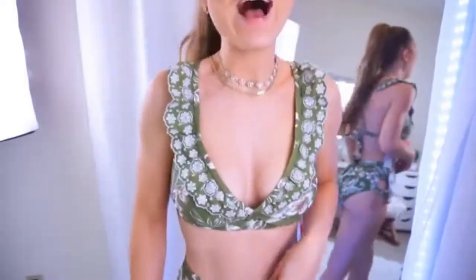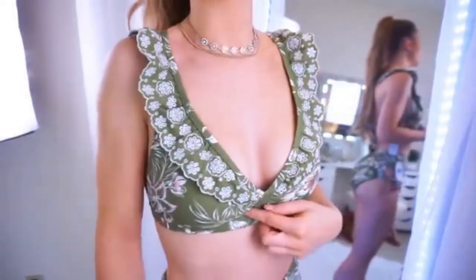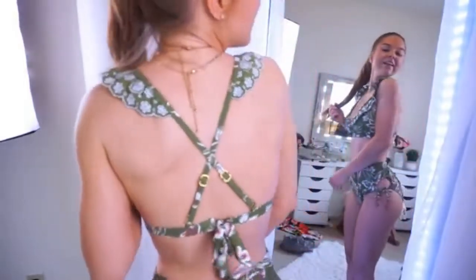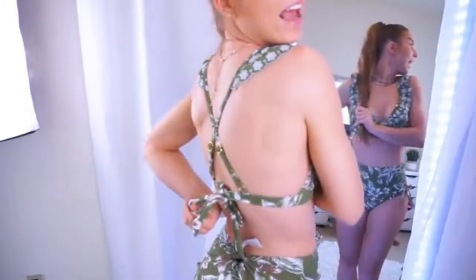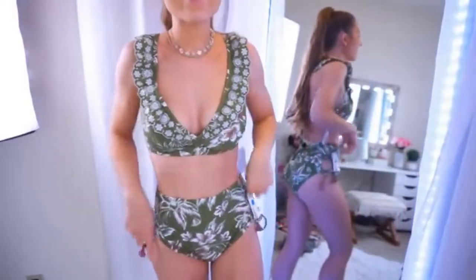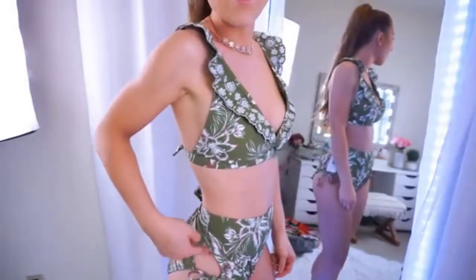This suit is from the Time and True line, and I love that line — everything is just so cute, but it does tend to run a little big, so keep that in mind. I love the ruffle detail and the embroidery — it's so pretty. In the back it has really pretty gold detailing, and I love the tie that crisscrosses. The bottoms have just as much detail — they are high-waisted with a keyhole cutout that ties.